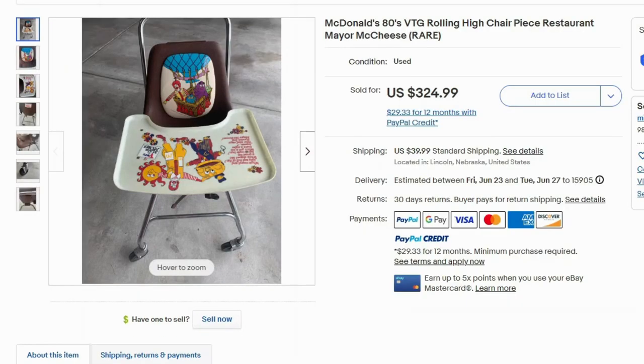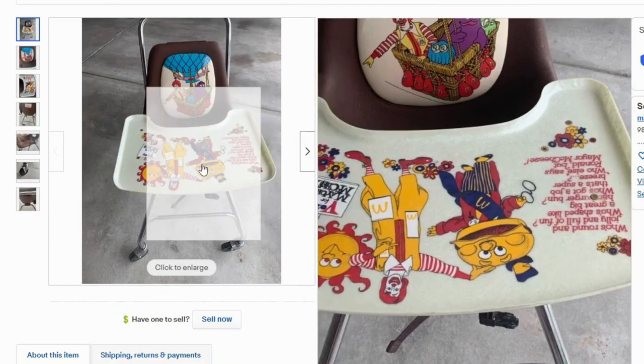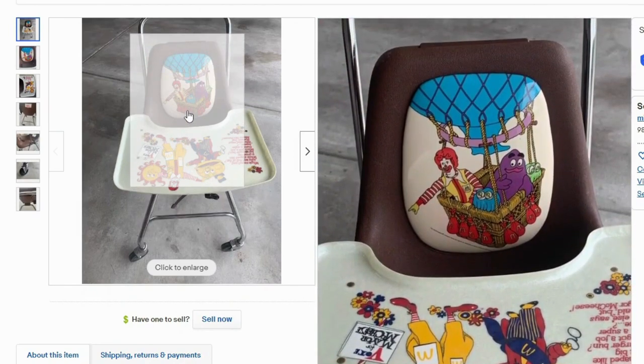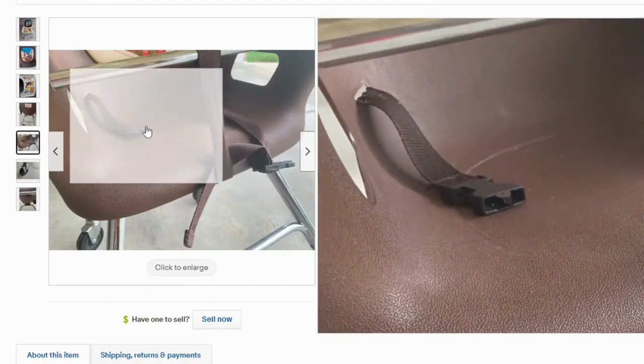Here's another restaurant piece — this is a rolling high chair. Doesn't sound very safe to me, but this is from the 80s. This sold for $325 and $40 shipping. The tray is really cool — it has a graphic on it, and the seat has a picture as well. At least it had some safety straps. That's promising.